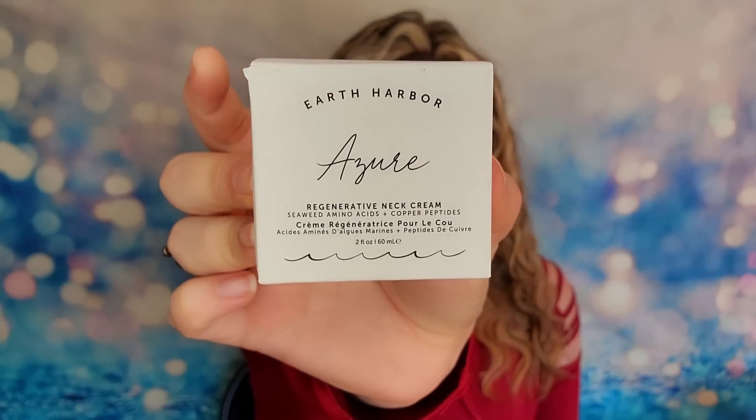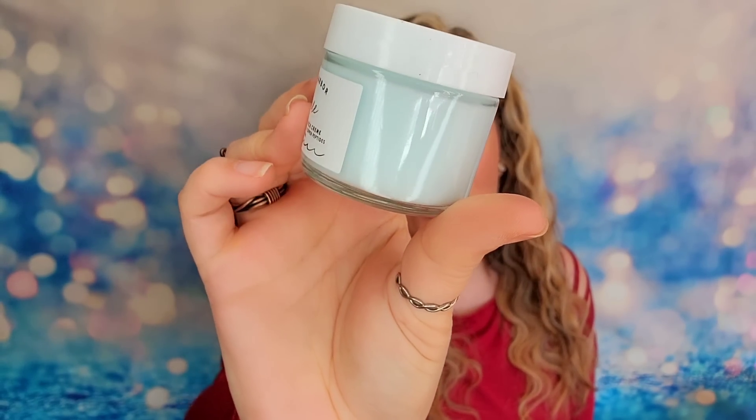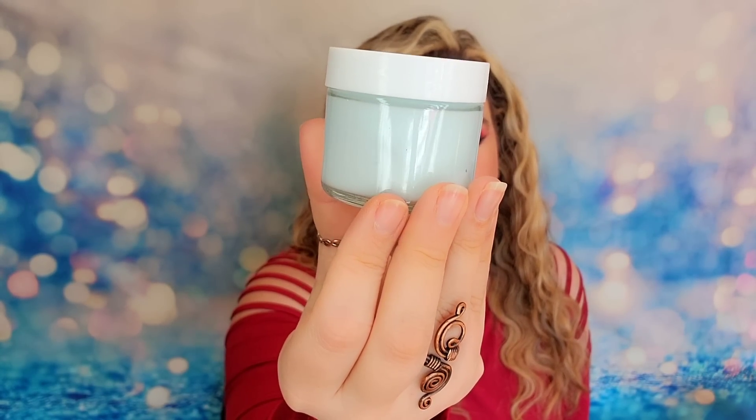Next up, I went with an Earth Harbor product. If you've been watching my channel for a long time, you know I love this brand — I get every one of their products, and even the ones I don't use I display because they're so pretty. This one is the Regenerative Neck Cream. You can use it on your neck and chest — it will plump, firm, and lift, remove fine lines and wrinkles, brighten the complexion, and richly hydrate your skin. It's cruelty-free, vegan, and plant-based. And isn't this glass jar just beautiful — that really pretty blue?